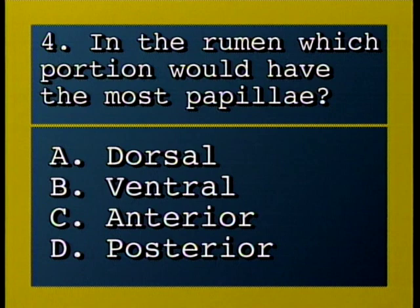In the rumen, which portion would have the most papillae? A, dorsal; B, ventral; C, anterior; D, posterior.